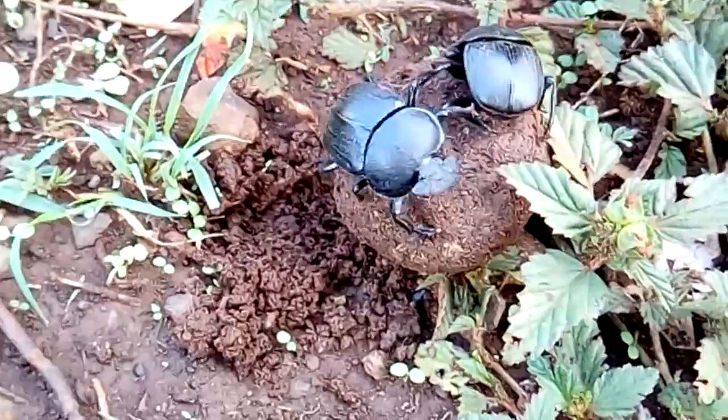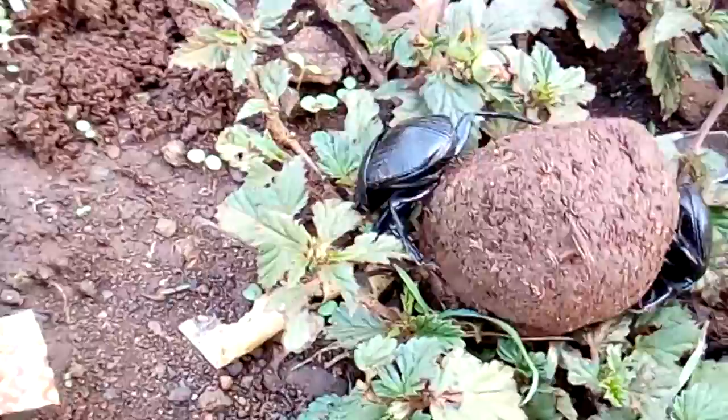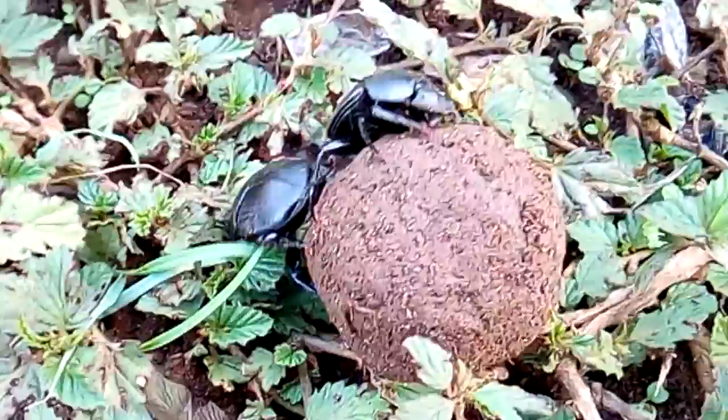In case the female beetle finds a hard surface while digging, it stops digging and continues rolling the ball. The female and male dung beetles might roll the ball for a very long distance before finding completely soft soil to bury the ball.